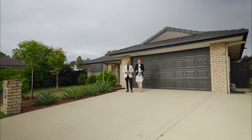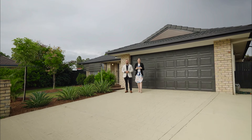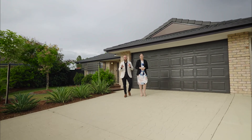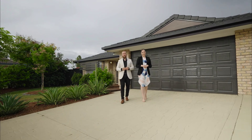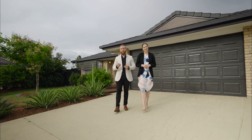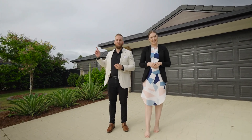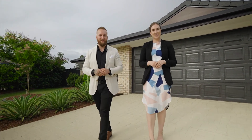Welcome to 16 Faircloth Street in Springfield. I'm Jade Price and I'm Blake Price. This modern family home presents you with four bedrooms, two bathrooms plus a study, all situated on 696 square meters with the potential for site access. Let's go take a look.